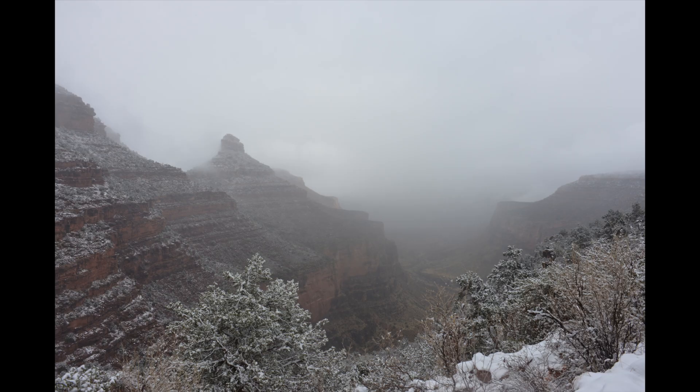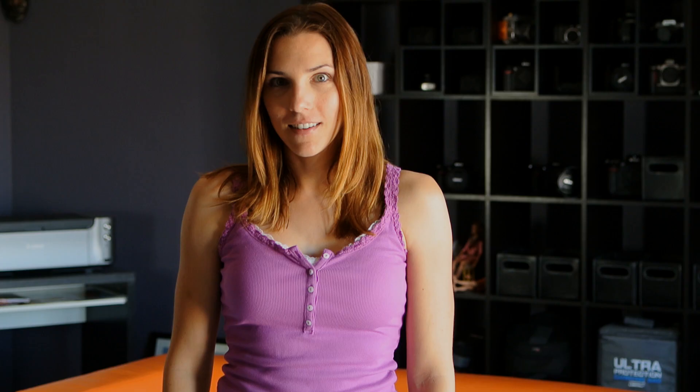As a side note, the elevation drop is over a mile, but don't get that confused with trail length. Depending on the trail you choose, you'll be hiking many miles to get there. In the winter, there will be snow and ice and possibly limited visibility into the canyon.